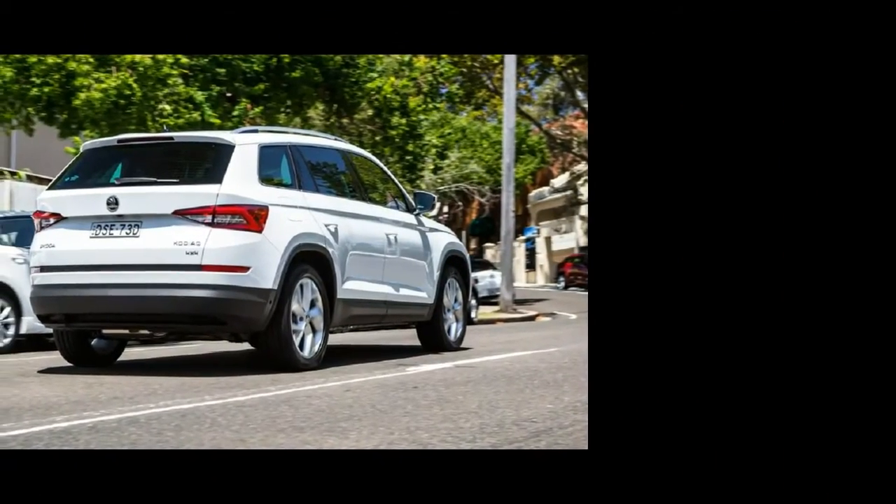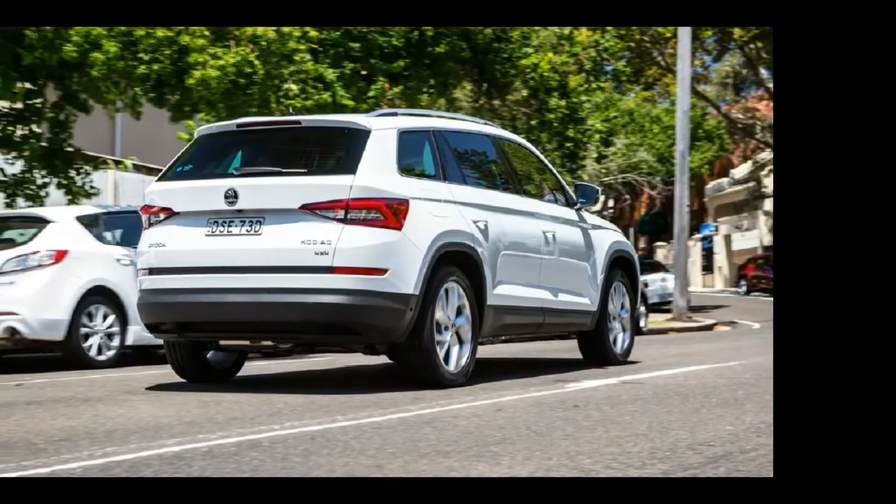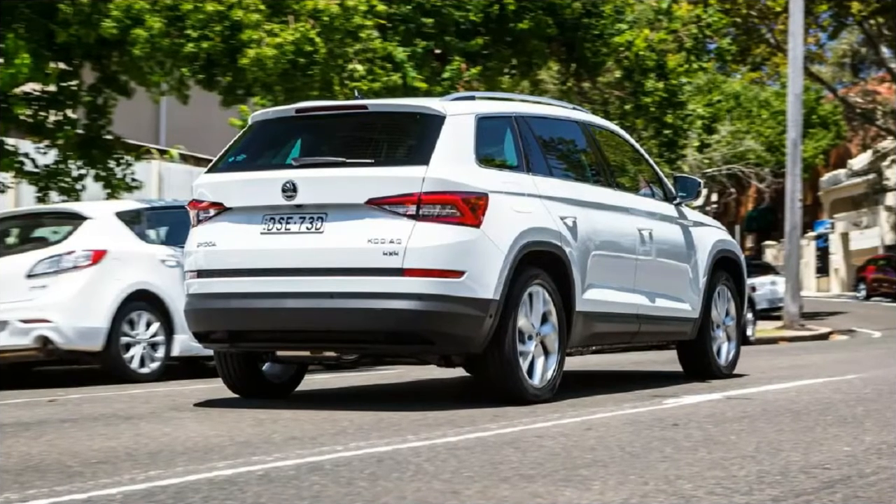One of the Kodiaq's most useful features is the door edge protectors that automatically extend when the doors are opened, then neatly retract when closed. They protect both your vehicle and those parked beside you in space-starved car parks.